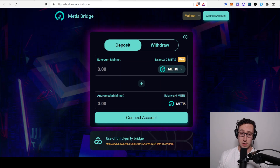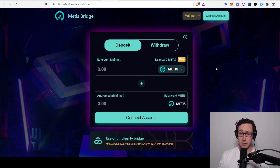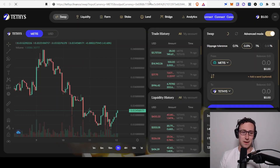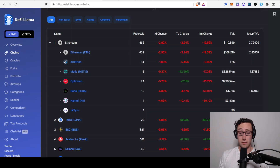If you're interested in bridging to Metis, there are a couple of bridges. One is the official Metis bridge at bridge.metis.io — you can deposit from the Ethereum mainnet to Andromeda, which is what they call the Metis mainnet, and bridge tokens including Metis, ETH, LINK, and stablecoins. One thing to note: if you bridge a token other than Metis, you'll still need Metis to make a transaction. But you can get some from a faucet on the Tethys Discord — Tethys is one of the leading swaps on Metis.